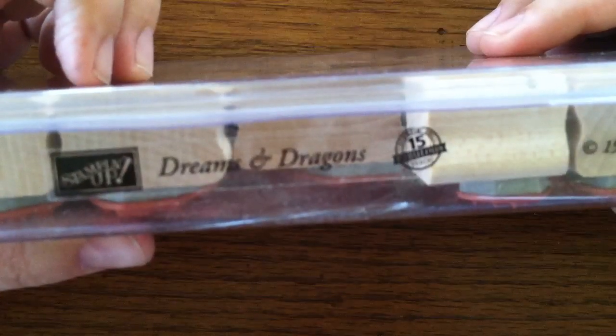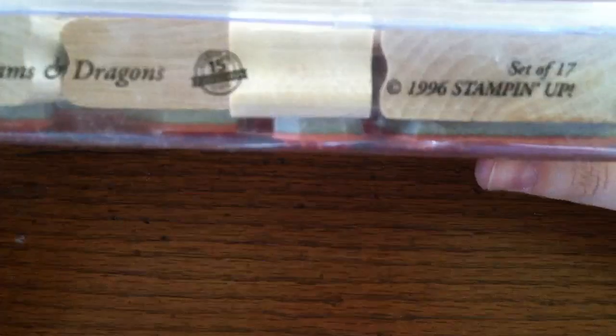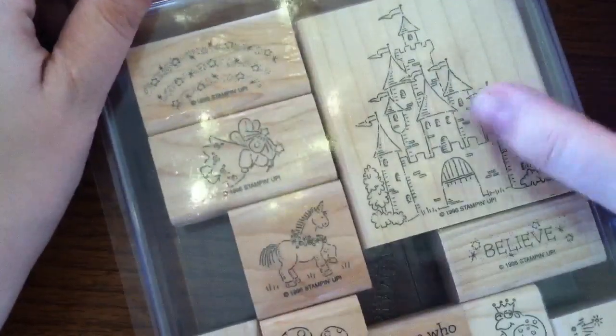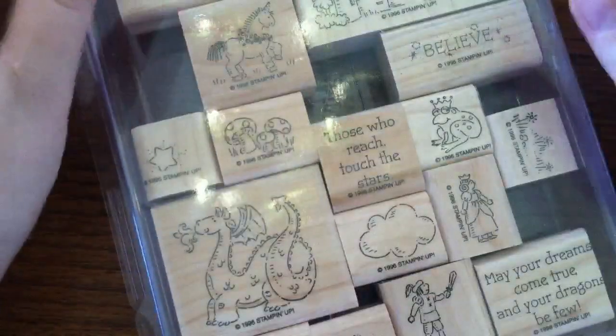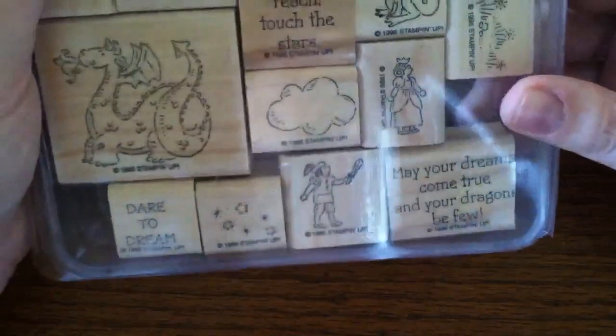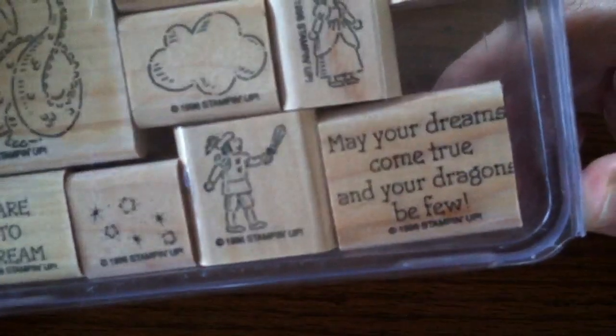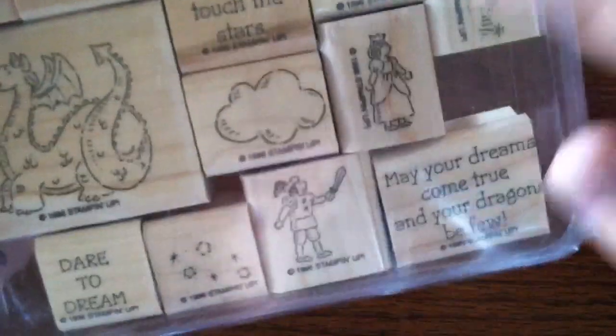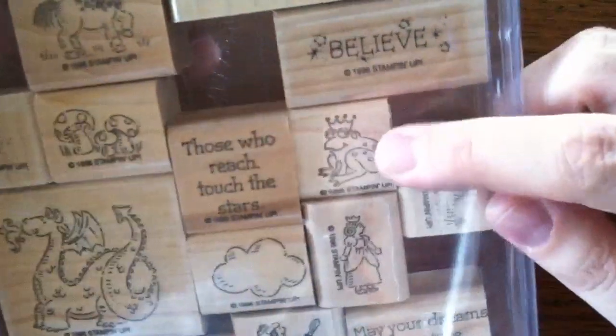And then I ordered some stuff off eBay, which is dangerous for me. I got this awesome Stampin' Up set — it's called Dreams and Dragons. It says 15 Fabulous Years, so I'm guessing it was an anniversary set from 1996. It is retired, and someone was selling this set on eBay for $70 — crazy, right? I won this for $20, so yay me! It is adorably cute. It says 'may your dreams come true and your dragons be few' and 'dare to dream.' And then there's a little dragon that's super cute, a cloud, some stars, a prince and a princess, and a frog with a crown.